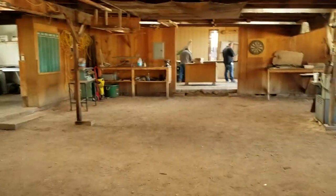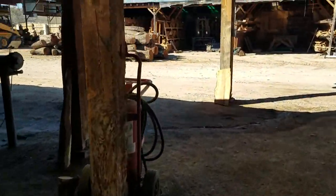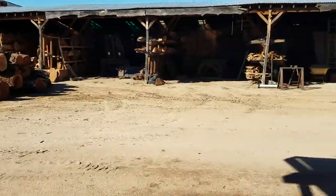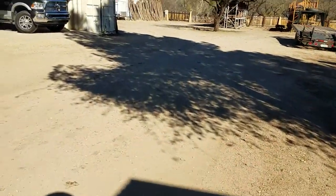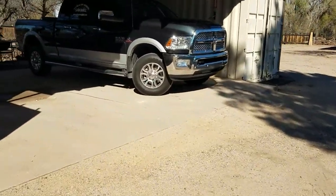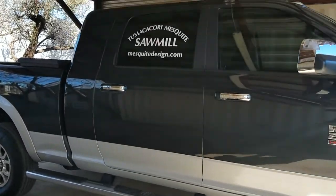This is their shop area. I've got one more little spot to show you way over here. I'll show you one of their trucks — they've got a few of them. This is the source of my lumber.